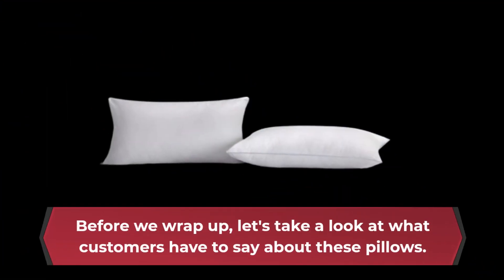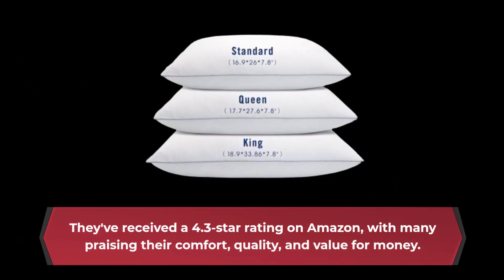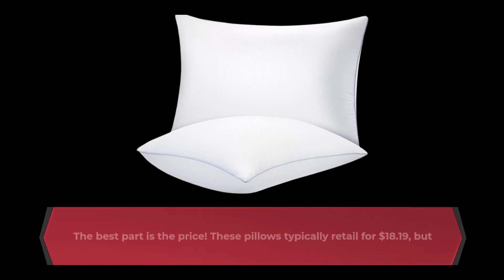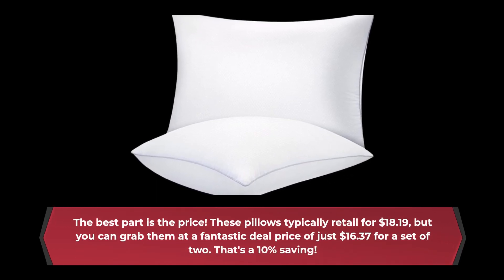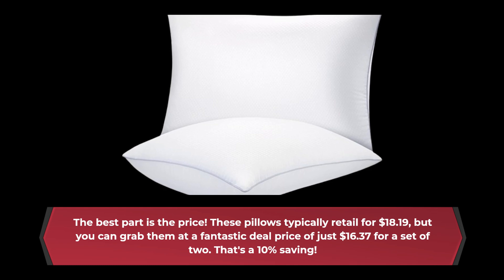Before we wrap up, let's take a look at what customers have to say about these pillows. They've received a 4.3 star rating on Amazon, with many praising their comfort, quality, and value for money. The best part is the price. These pillows typically retail for $18.19, but you can grab them at a fantastic deal price of just $16.37 for a set of two. That's a 10% saving.